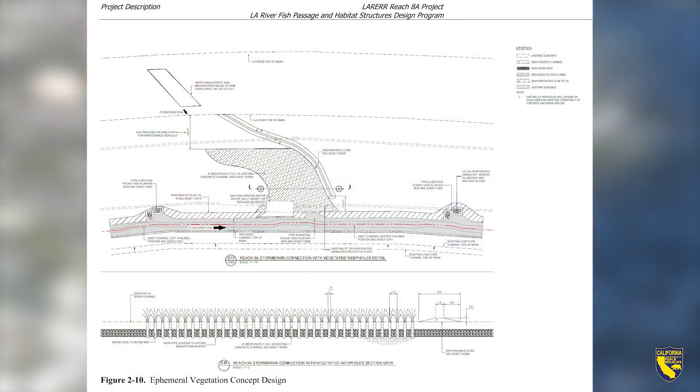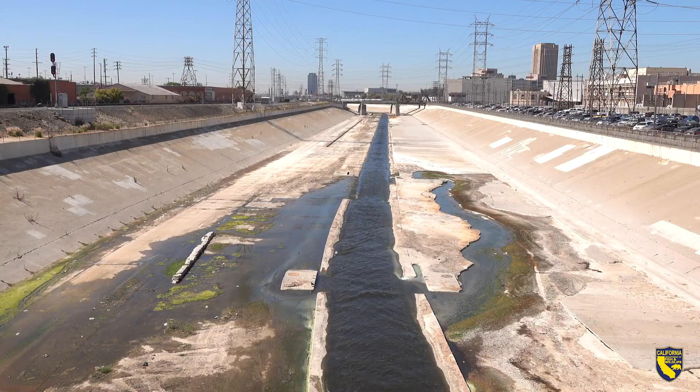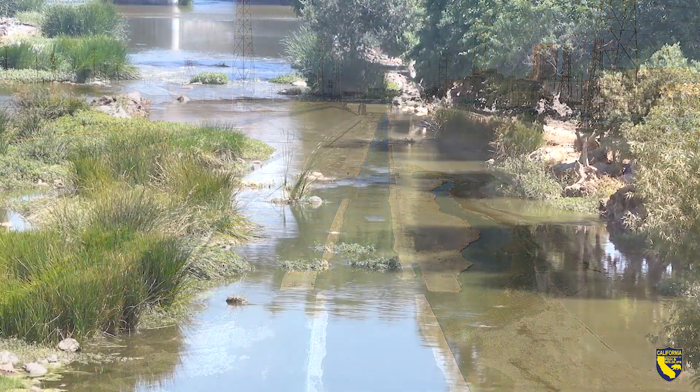The path of the river will have gentle curves, resting ponds and planter boxes sprouting shrubbery. Funding exists through the department's watershed restoration grants branch program. Groundbreaking and river changes should begin in late 2025.